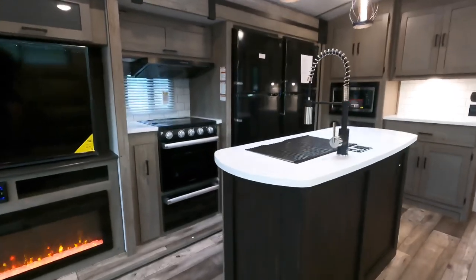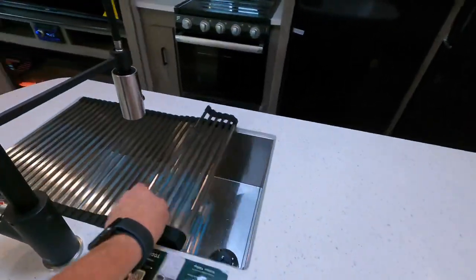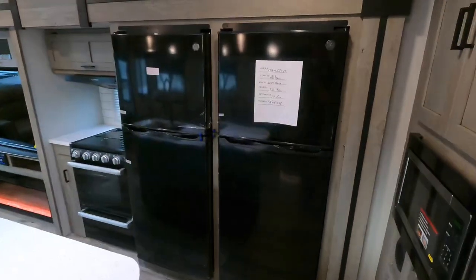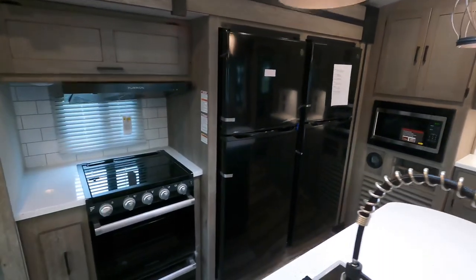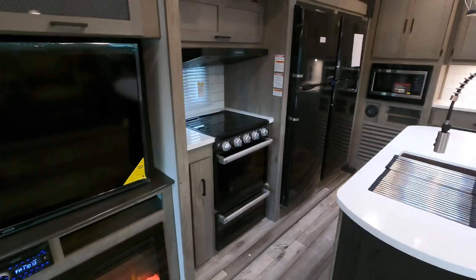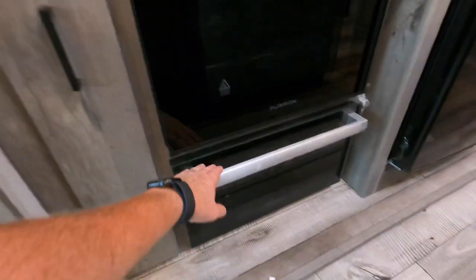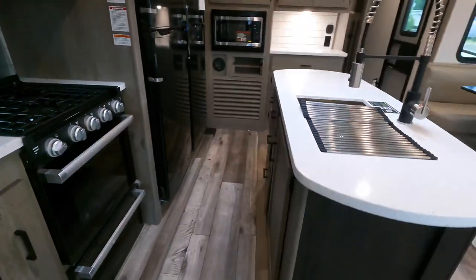There are solid surface countertops in the kitchen prep area, a stainless steel drop-in sink with a residential faucet, and check this out — two all-electric 12-volt, 12-cubic-foot refrigerators, giving you 24 cubic feet of refrigerator space in a luxury travel trailer. There's a regular camping-style oven with three burners and an additional drawer on the bottom for pots and pans.